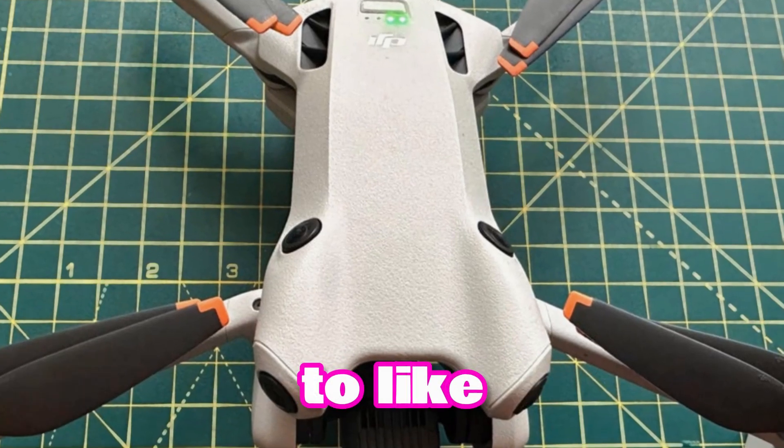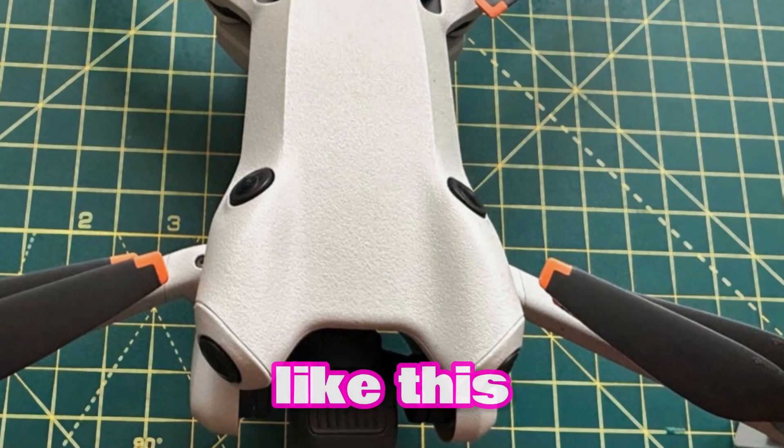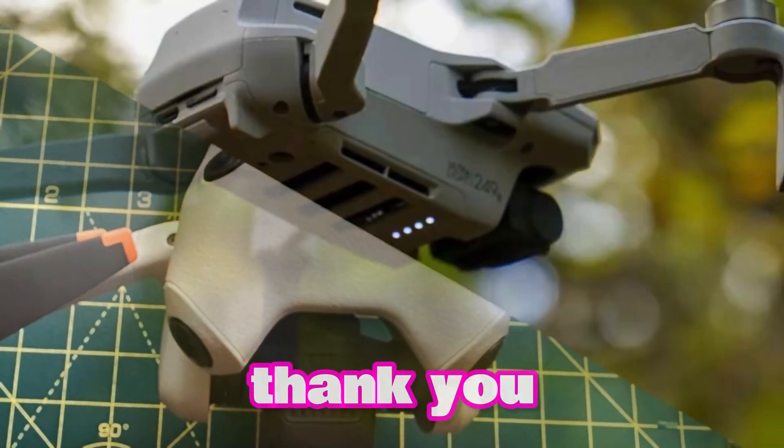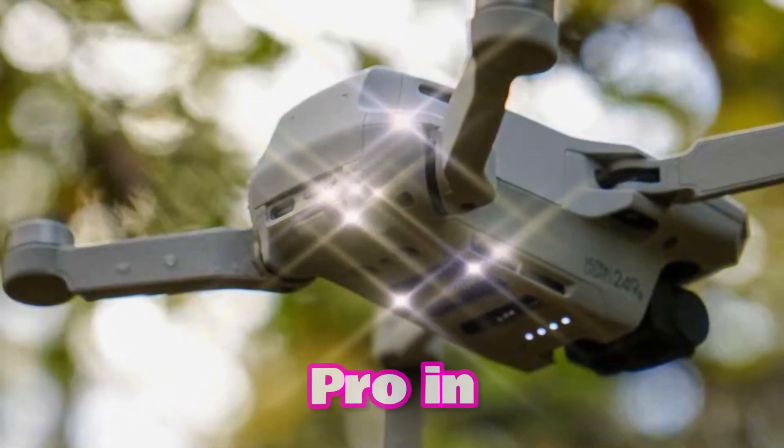Don't forget to like, share, subscribe, and click the bell icon to get more content like this in your feed. Thank you for watching, and let us know your thoughts about the upcoming DJI Mini 5 Pro in the comments below.